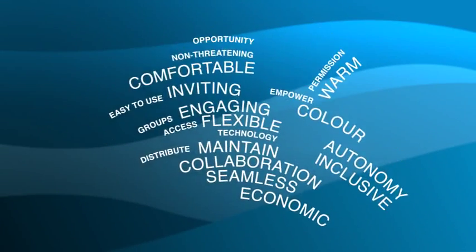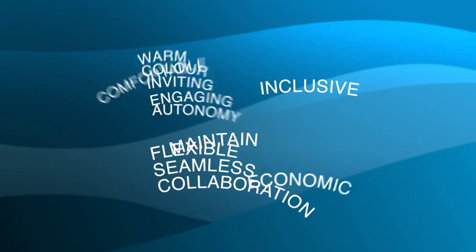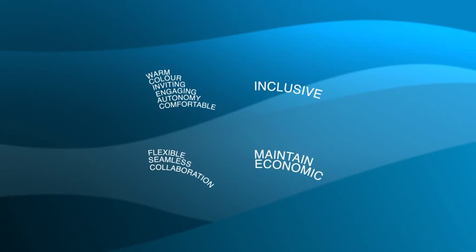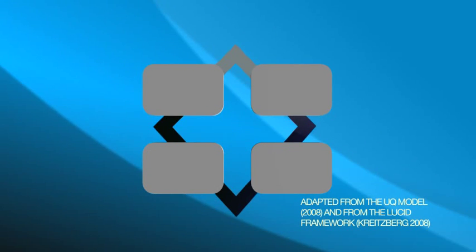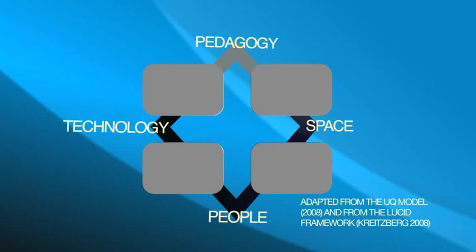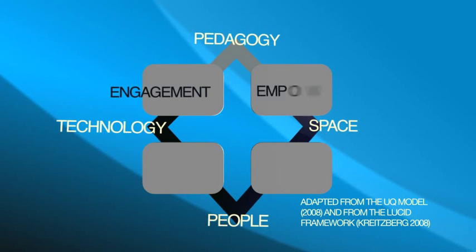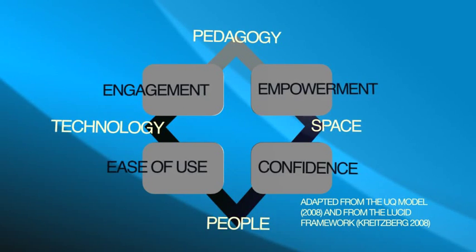We collected these thoughts, analysed, grouped and developed them into a new framework for designing or retrofitting university learning spaces. This new framework integrates pedagogy, space, technology and people, and is made up of four key design elements: engagement, empowerment, ease of use and confidence.